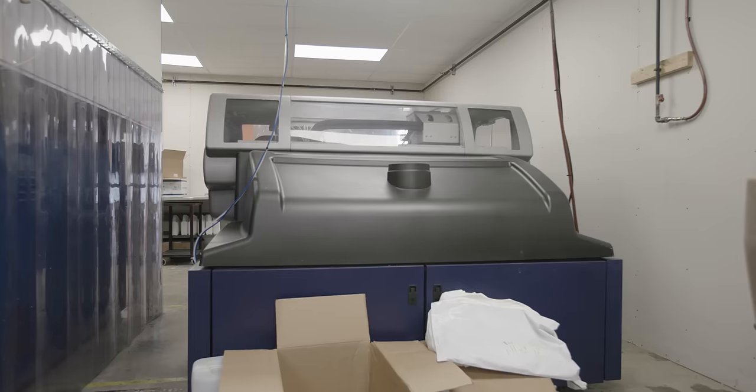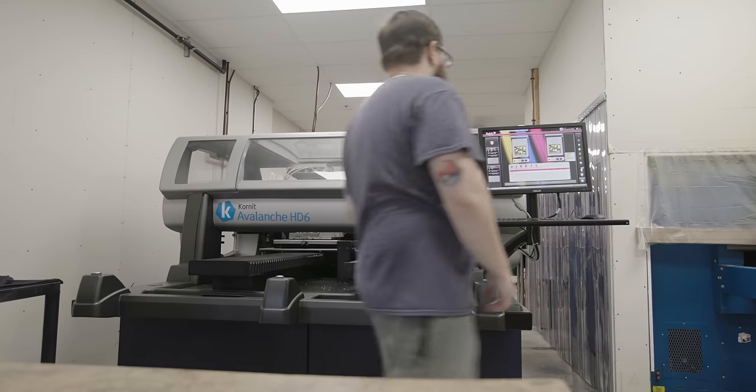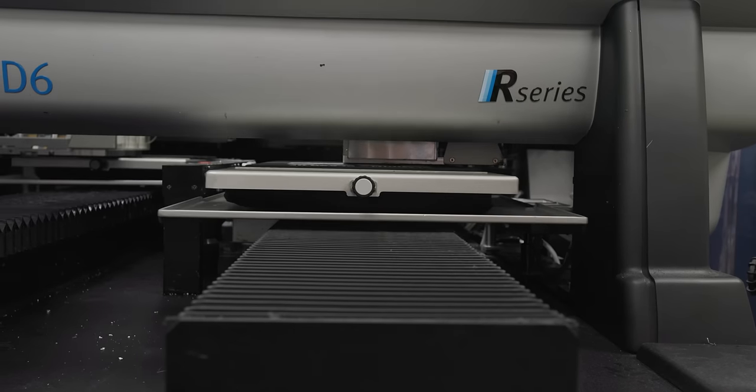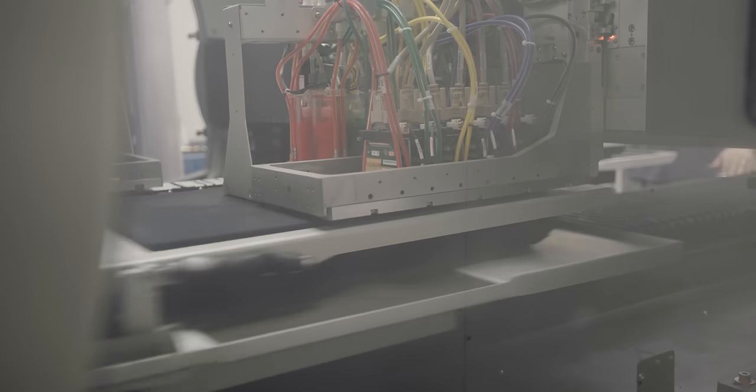Direct-to-garment — the way I explain it to people — it's kind of like your printer in your office or home, but many times bigger. It's the same principle: print heads that print digitally right onto a shirt, so instead of printing on a piece of paper, it goes onto a shirt.